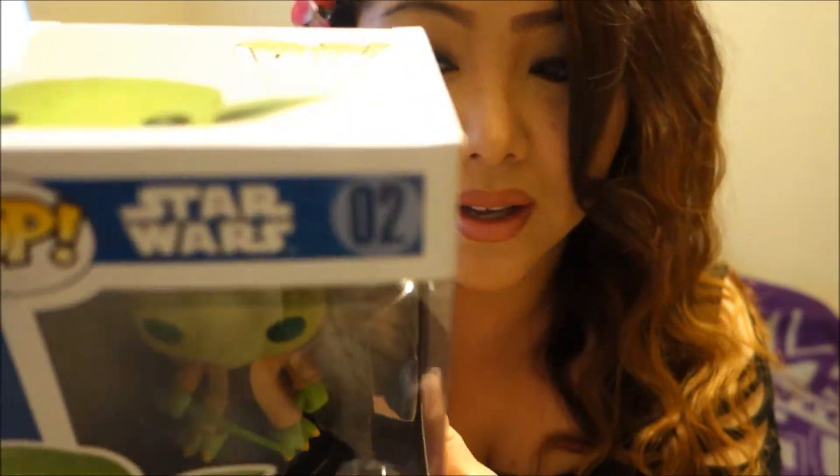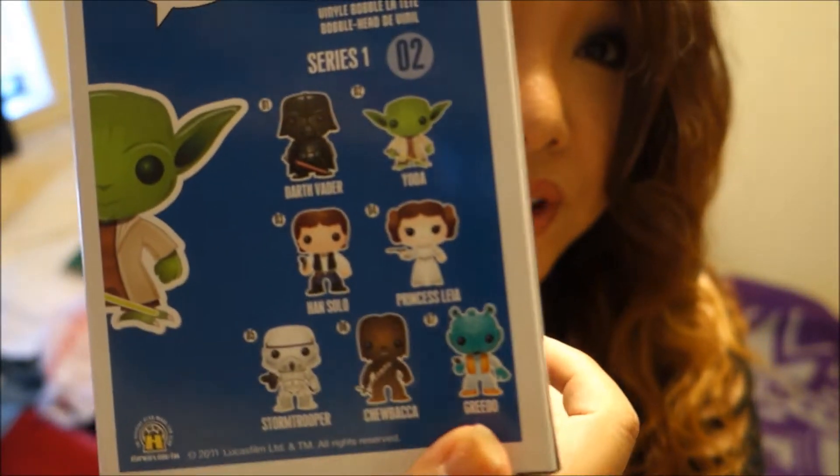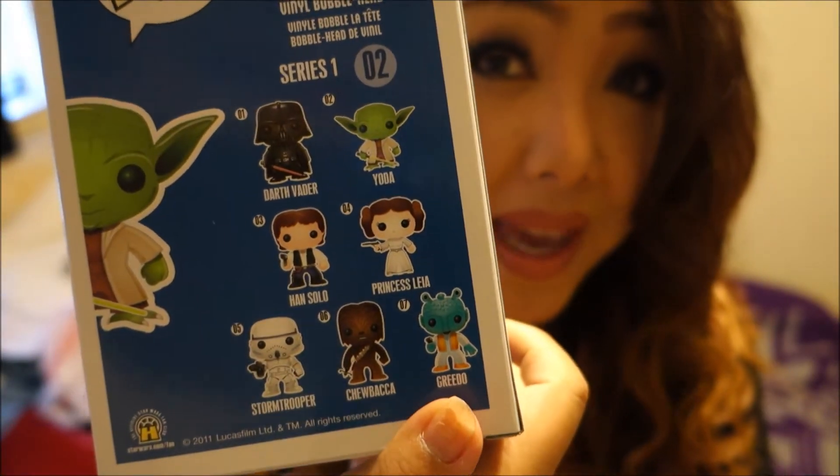The other Funko Pop I grabbed at FYE was Yoda. I would love the glow-in-the-dark one but I haven't seen that one anywhere. There are a couple of other options — I may have seen most of the others, but I haven't seen this green one. There's also a blue one whose name I'm not going to try to say because I'm probably going to say it wrong.